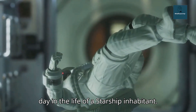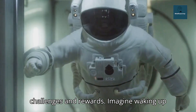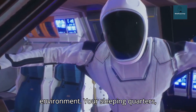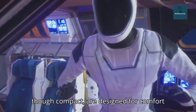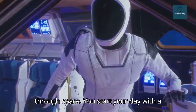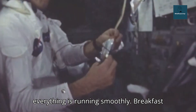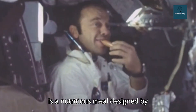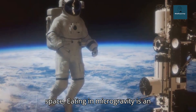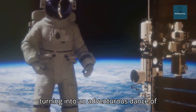Now, let's walk through a typical day in the life of a Starship inhabitant. Every day aboard the Starship brings new challenges and rewards. Imagine waking up to the gentle hum of the ship's systems, your body floating in the microgravity environment. Your sleeping quarters, though compact, are designed for comfort and efficiency, providing restful sleep during the long journey through space. You start your day with a quick check of the ship's systems, ensuring everything is running smoothly. Breakfast is a nutritious meal designed by nutritionists to keep you healthy and energized. Eating in microgravity is an experience in itself, with every bite turning into an adventurous dance of floating food particles.